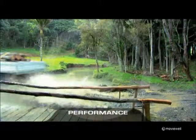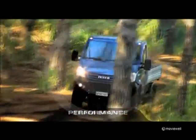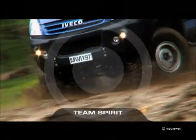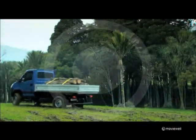The trump card of the Daily 4x4 is performance. Even in extreme conditions it behaves like a top-rate heavy-duty transport vehicle, ready for any type of off-road use.